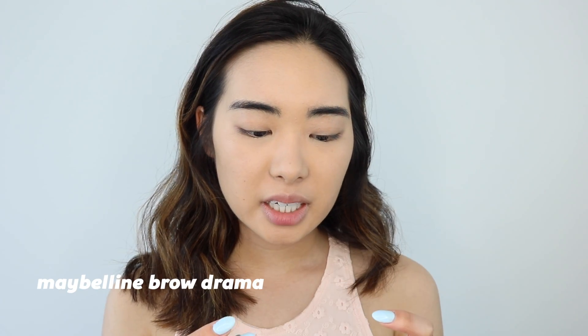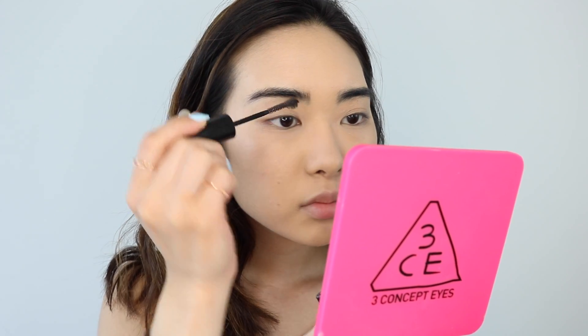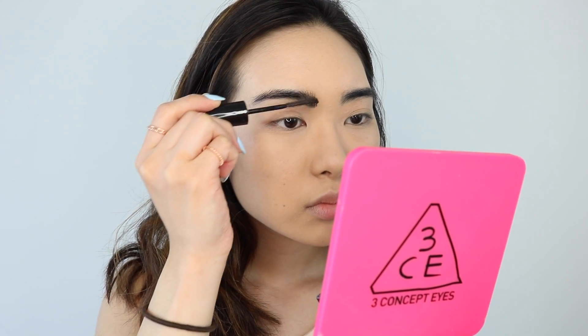So now for my brows, I'm actually not going to fill them in. For my daily makeup, I normally don't like to fill them in and have the perfect brow, but my natural brows are actually pretty thick. So I'm just going to go in with the Maybelline New York Brow Drama — this is just an eyebrow gel — and I'm just going to put them in place. I think overall it just makes the brows look a lot more natural. And brows done.